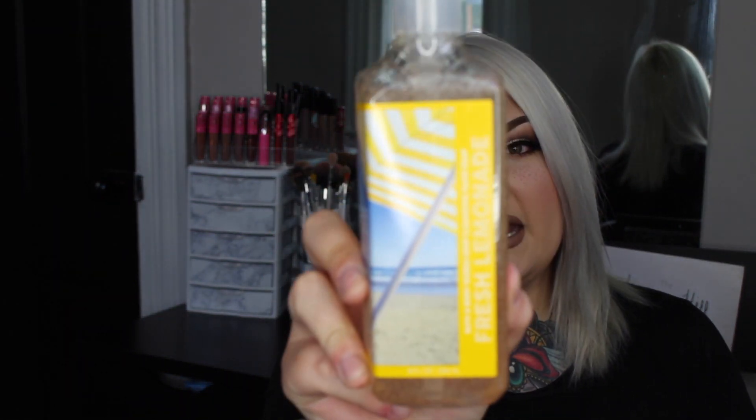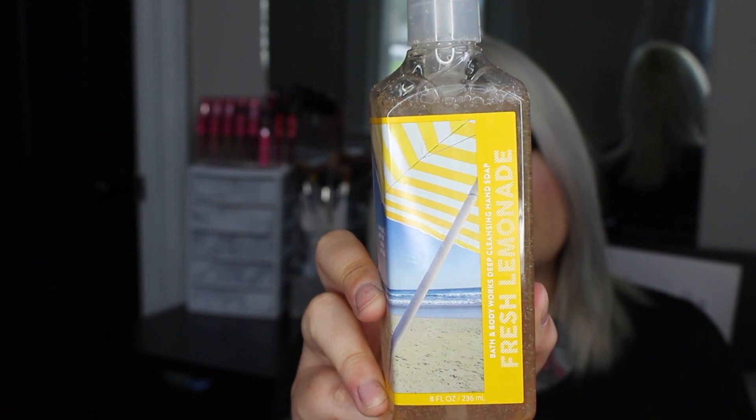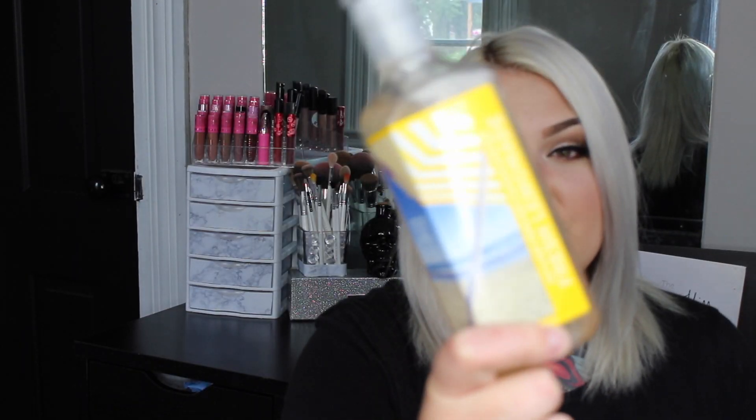I have two deep cleansing hand soaps left. The next one is Fresh Lemonade — I love lemon scented everything. Fresh Lemonade is described as lemon juice, lime twist, and sugar crystals.